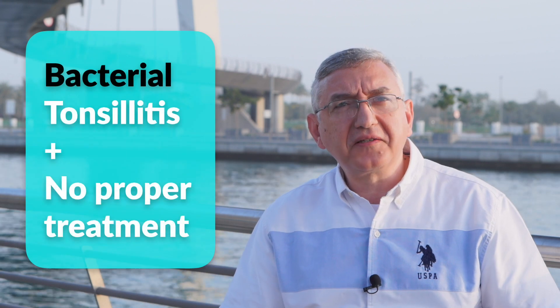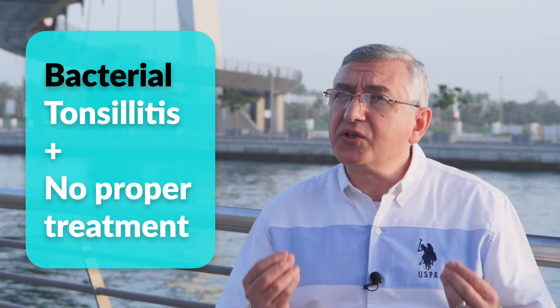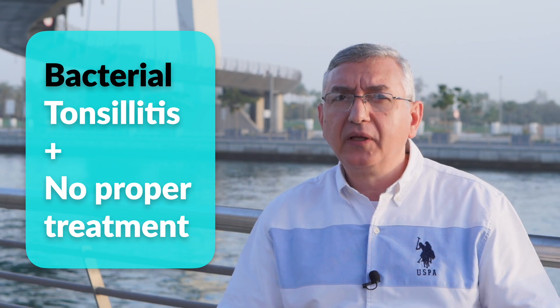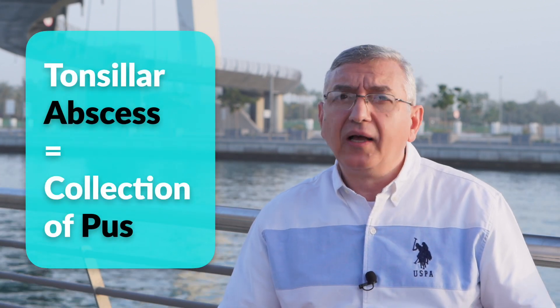Hi, my name is Dr. Amir. If you have a sore throat or acute tonsillitis from a bacterial infection, and if it was not treated properly, you might be at risk of developing a serious complication called tonsillar abscess, which is a collection of pus around the tonsil.